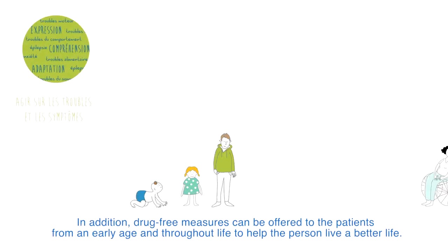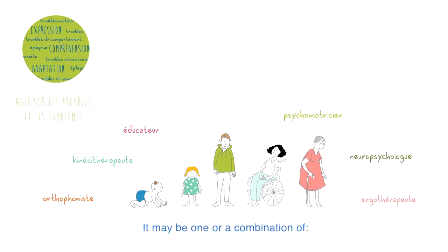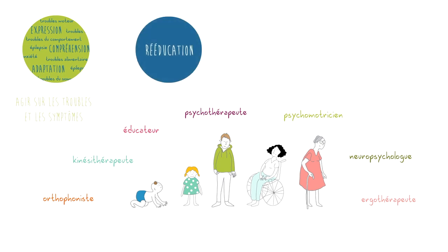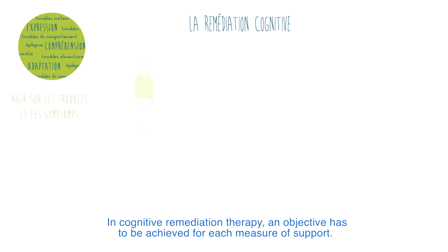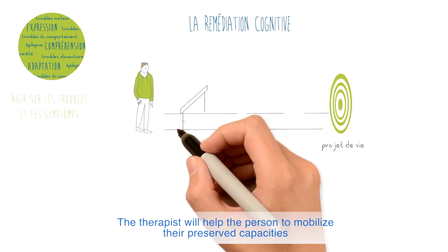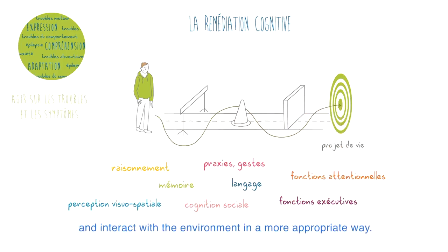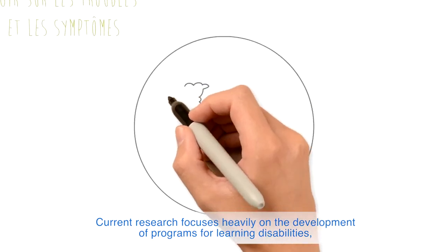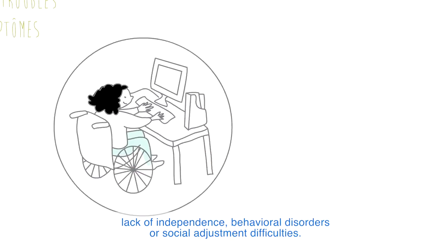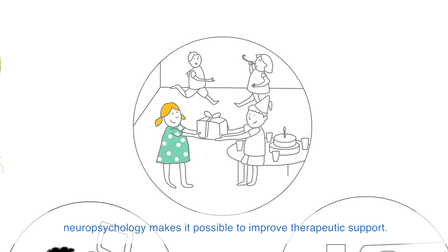In addition, drug-free measures can be offered to patients from an early age and throughout life to help the person live a better life. These may include rehabilitation measures, personalised educational support, and more recently developed cognitive remediation programmes. In cognitive remediation therapy, an objective has to be defined for each measure of support. The therapist helps the person to mobilise their preserved capacities and to develop specific strategies that allow them to bypass limitations and interact with the environment in a more appropriate way. Current research focuses heavily on the development of programmes for learning disabilities, lack of independence, behavioural disorders, or social adjustment difficulties. By better understanding the cognitive and behavioural profiles of each syndrome, neuropsychology makes it possible to improve therapeutic support.